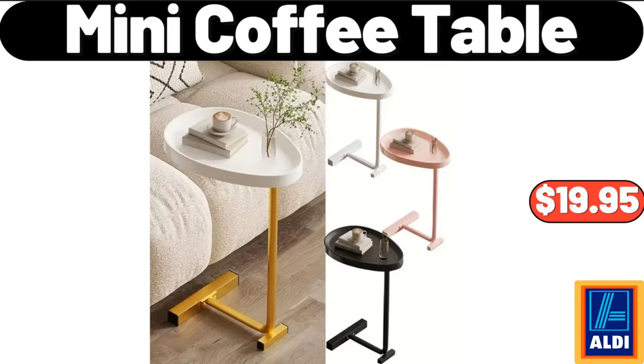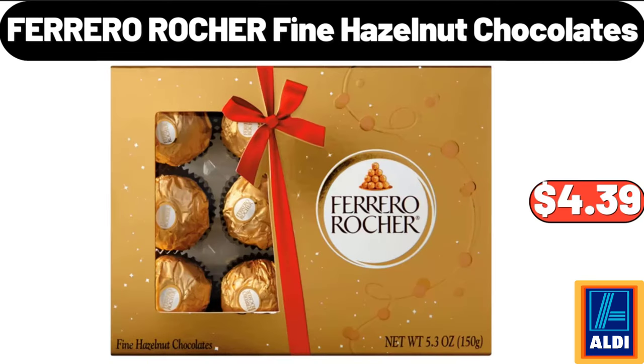Mini Coffee Table, $19.95. Please don't forget to subscribe to my channel, thank you very much. Ferrero Rocher Fine Hazelnut Chocolates, $4.39.